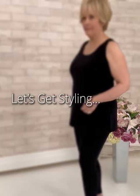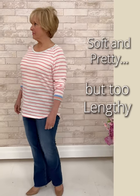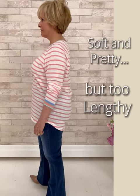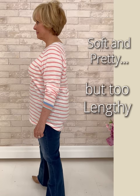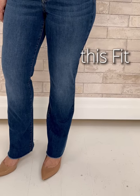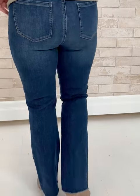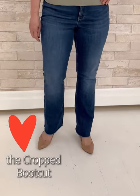Styling up the rounded hourglass — let's go. We're starting with a top that's very pretty but it's kind of forgotten where Kathy's curves are. It's too long and shapeless on her. We can do better. What does work is this bootcut jean — it's a cropped bootcut. The length is perfect and, more importantly, it really addresses the curves.